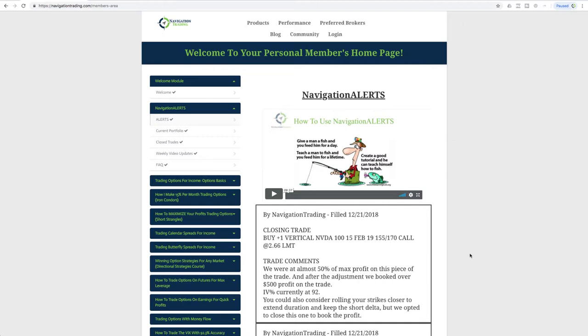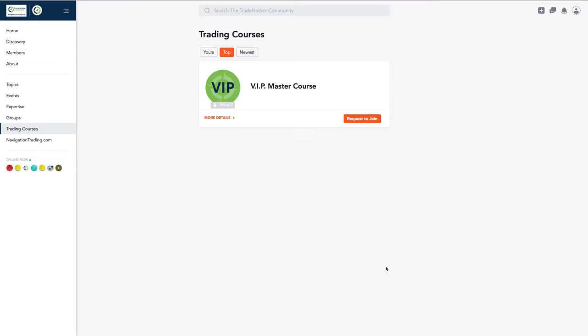In our Trade Hacker community, we have added our courses. So instead of having to go out of the community and go into the membership area at navigationtrading.com, you can now access the courses from the community. Over on the left-hand side, you'll see the Trading Courses navigation menu item. Just click on that, and then you just have to request to join. Unfortunately, the platform requires you to request and then our support will approve you right away. So just click on Trading Courses, hit Request to Join, and you'll have access to all of the courses right there in your community.